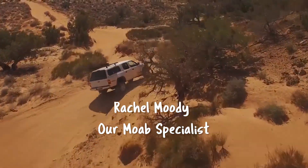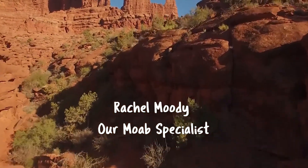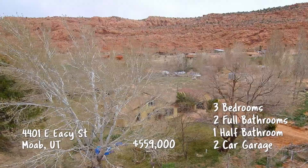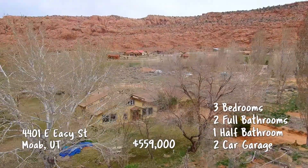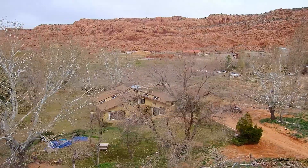Headed down to the Arches and Canyonlands National Park area, let's see what's popular in Moab with Rachel Moody. Jay, thanks for coming back down. I'm bringing you to a cool five-acre parcel on Easy Street.